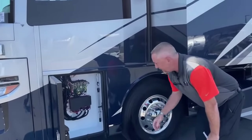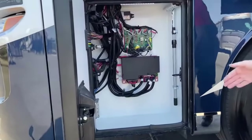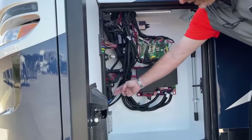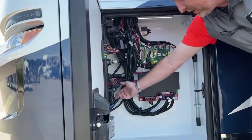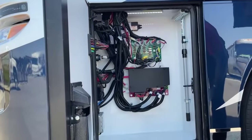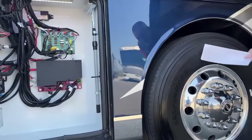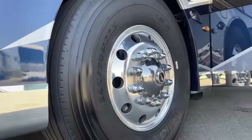Up here you've got your standard fuses, access to your generator — your 10K Onan generator — with the HWH hydraulic system to pull the generator out. You've got the large 365/70 22.5 Michelins on the front.